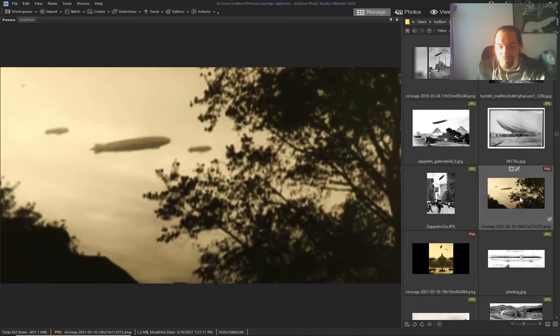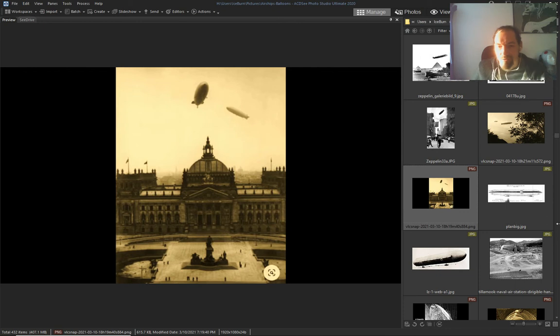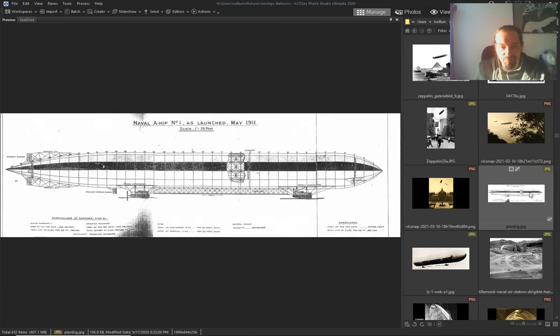A bunch of Zeppelins coming — that's all before the wars. They were just traveling and exploring the place that we live in.